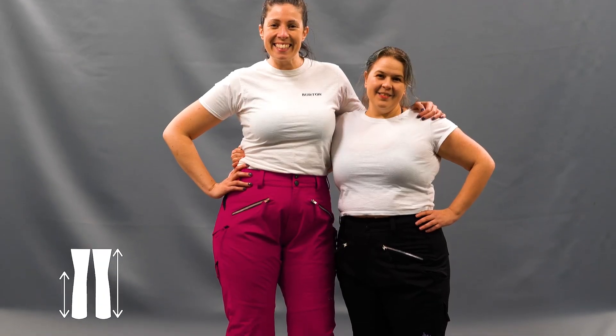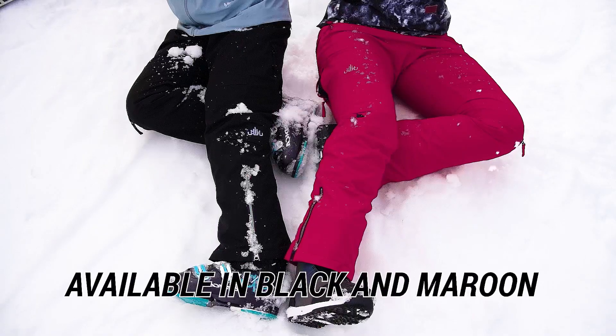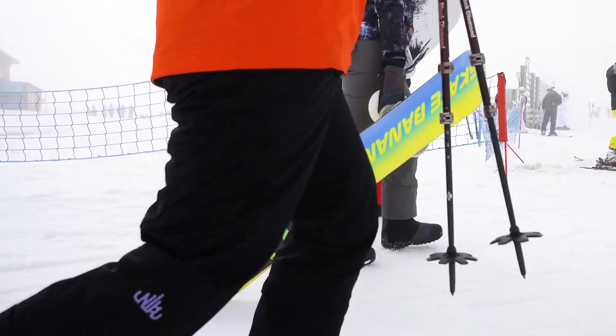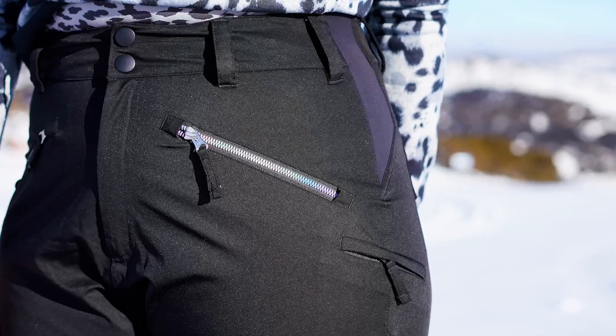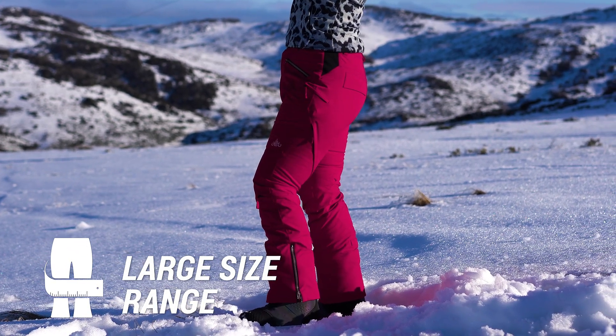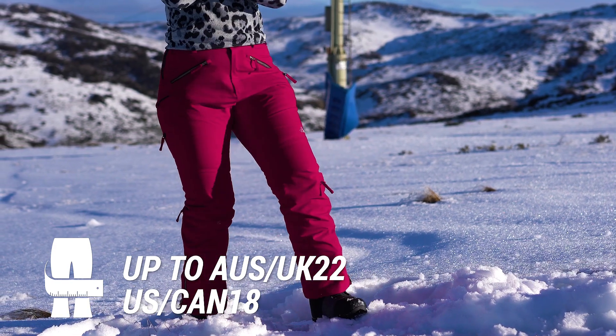It doesn't matter if you're short or tall — our pants are available in two different lengths, as well as two colour options, black and maroon, fitted out with features like metallic embroidery and iridescent zips. Best of all, our pants are available in a size range that most don't cater for, all the way up to an Australian and UK 22, or US and Canadian 18.